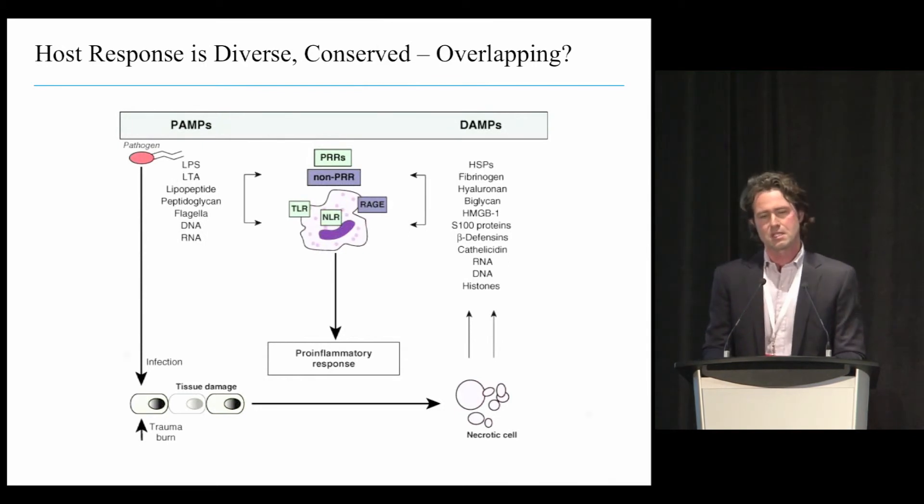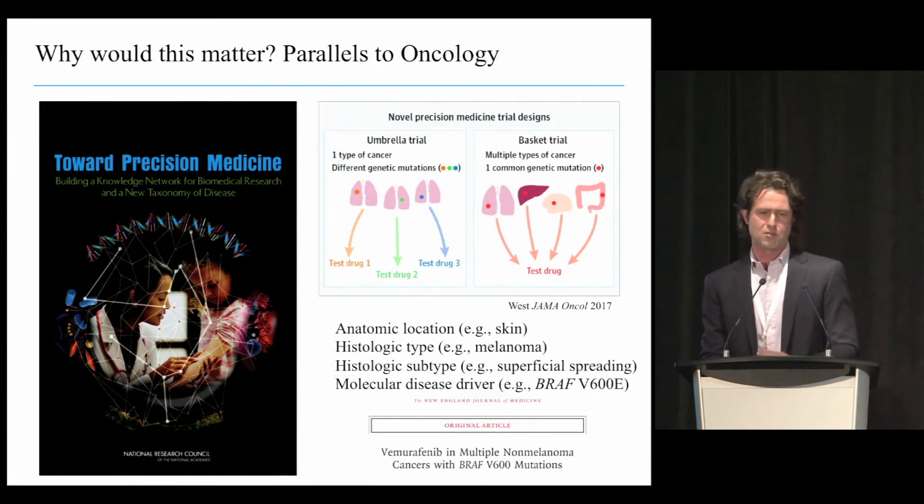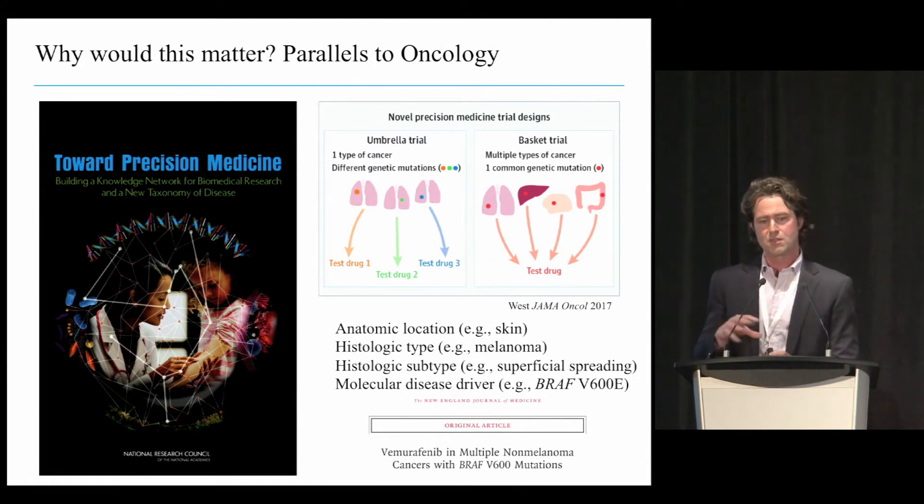This brings us to the concept that we've evolved a very parsimonious immune architecture that draws on conserved features to respond to both damage and pathogen-related molecular patterns. If some downstream pathways all converge, the same patient might share similar features of that conserved host response whether exposed to trauma, heart attack, or sepsis. Drawing inspiration from oncology, there is a shift towards molecular disease taxonomy—umbrella trials in oncology say that what is clinically one disease has subtypes that may respond differently to different therapies, and we need to break apart molecular mechanisms more carefully to align therapies.